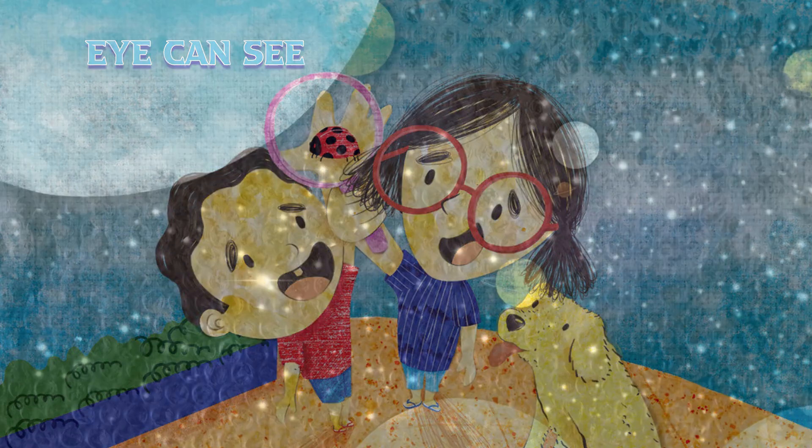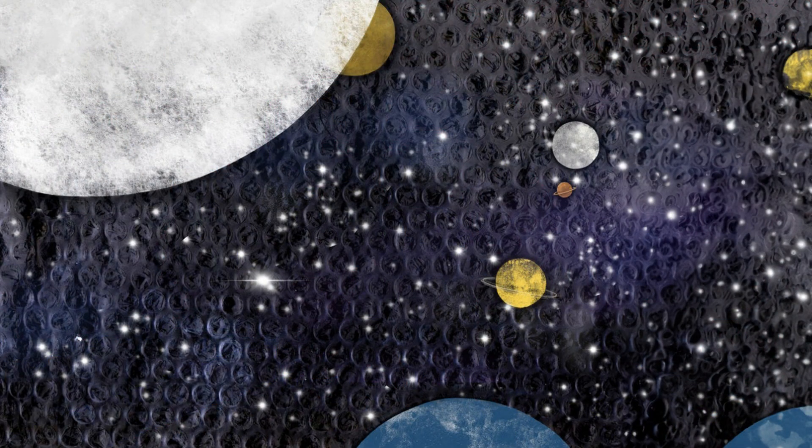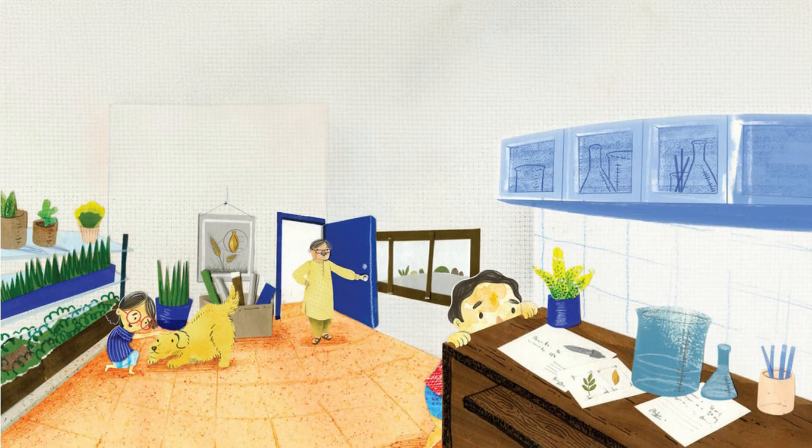School is closed for summer. Every day Chanda, Tinku and Motu have a new plan up their sleeves. Some days they trek to the nearby hill. On other days, they play hide and seek in the caves behind the house. They plan to go stargazing tonight. But right now, they are off to Chanda's ma and Baba's laboratory.